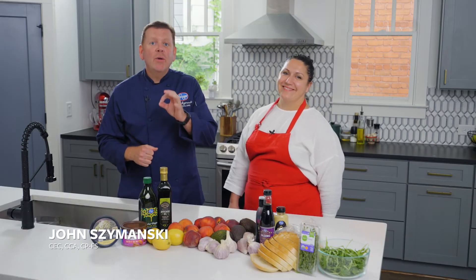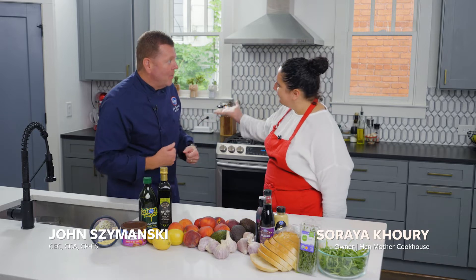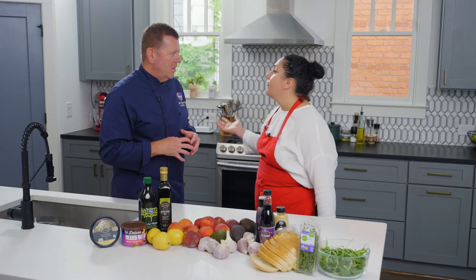Hi, I'm Chef John from Kroger and today we're in the kitchen with Soraya Corey from Hen Mother Cookhouse. Thank you for being with us today. Thanks for having me. What are we going to make today? We're going to make one of the most popular dishes I can't take off the menu — it's the avocado toast.